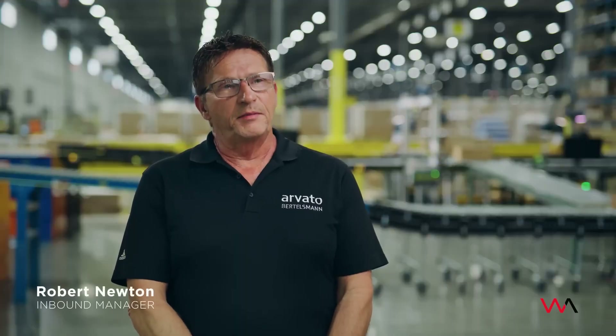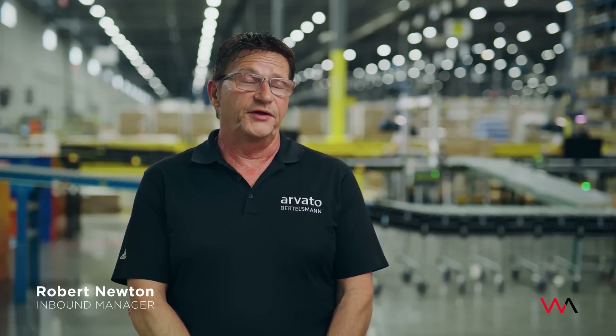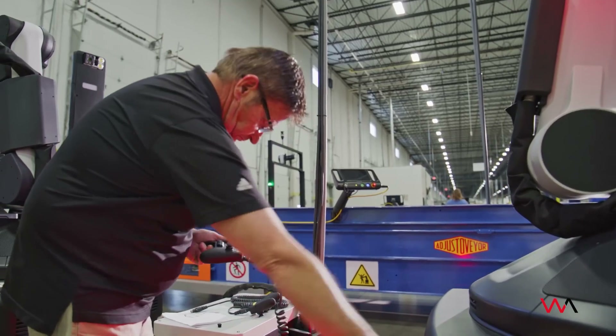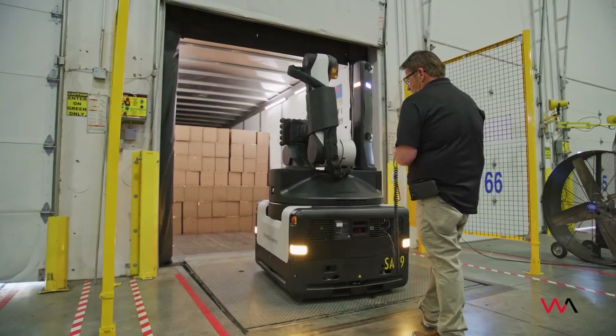It's much better ergonomically for our employees. They don't have the heavy lifting. Again, they're not inside of a trailer that could be either really cold or really hot, and Stretch handles boxes quite well.